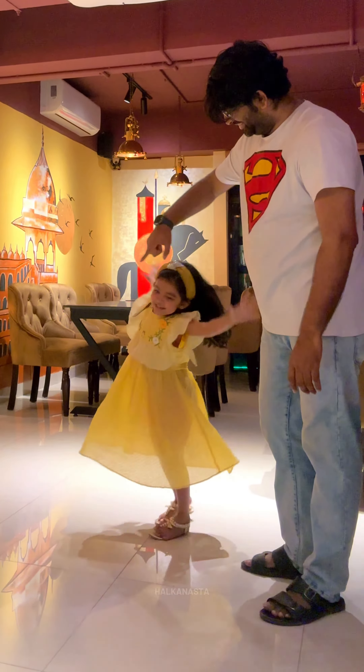Definitely you should visit — I feel this vibe will catch on. If you want to visit, do let me know in the comments. That's all for today — Halkanasta signing off, Stay Hungry with Zubai.